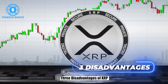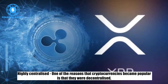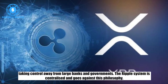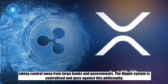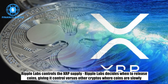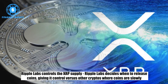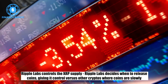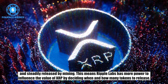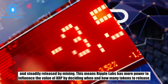Three disadvantages of XRP. Highly centralized: one of the reasons that cryptocurrencies became popular is that they were decentralized, taking control away from large banks and governments. The Ripple system is centralized and goes against this philosophy. Ripple Labs controls the XRP supply: Ripple Labs decides when to release coins, giving it control versus other cryptos where coins are slowly and steadily released by mining. This means Ripple Labs has more power to influence the value of XRP by deciding when and how many tokens to release.